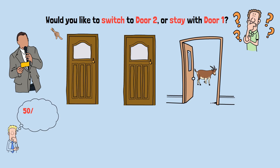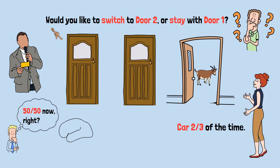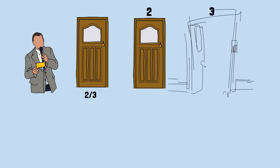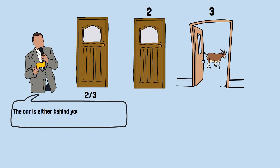Most people think it doesn't matter — it's 50-50 now, right? Two doors remain, one has a car. The answer: you should always switch. Switching wins the car two-thirds of the time. When you initially picked door one, you had a one-third chance of being right and a two-thirds chance of being wrong. Those probabilities don't change just because the host opens a door. There's a two-thirds chance the car is behind one of the doors you didn't pick — door two or door three. The host must open one of those doors and show you a goat. By opening door three and revealing a goat, he's essentially telling you: the car is either behind your door (one-third chance) or behind door two (two-thirds chance).